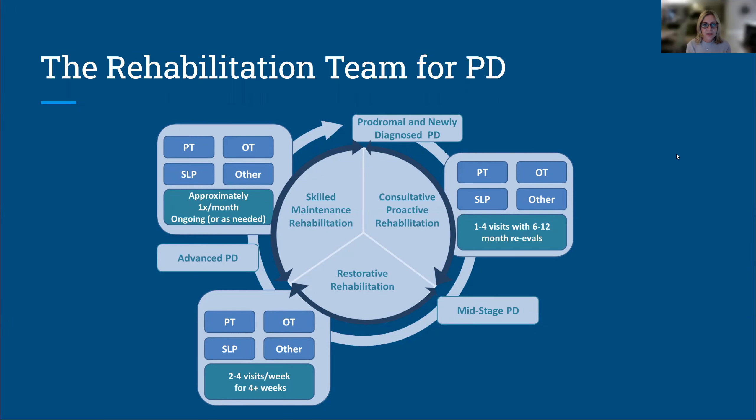Early intervention is so critical, but it might be more of a consultative methodology — not needing to see a PT twice a week for the duration of your life, but seeing a physical therapist, occupational therapist, or speech therapist early on, something like one to four visits with frequent checkups. We often think about this using the dental model, where you go to your dentist every six months. Similarly, it's important to see rehabilitation team members roughly every six to twelve months, and certainly when there is a change. That may then facilitate a need for more intensive restorative rehabilitation.